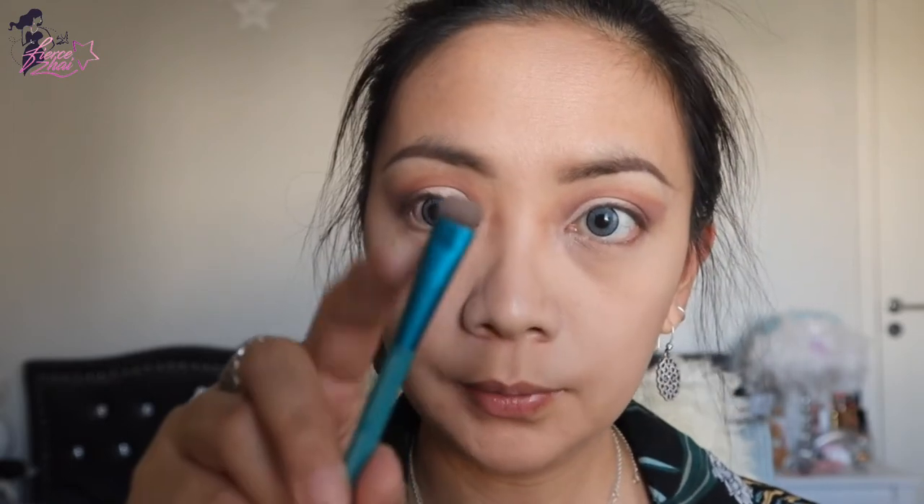I've completed both eyes now. I'm just going to remove the powder underneath my eyes and use the shading part of this brush underneath the lash line. Off camera I also applied my eyeliner and my eyelashes, using Better Than Sex mascara.